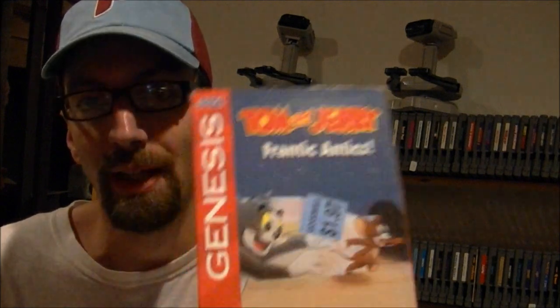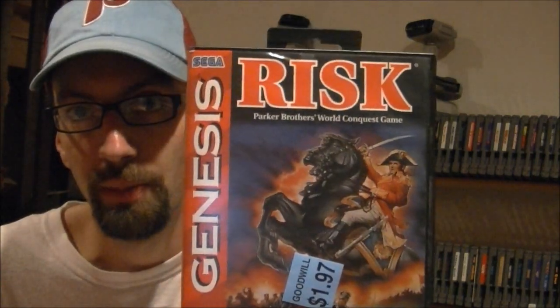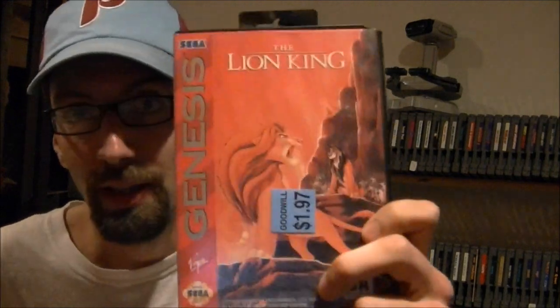The next game I got is complete — it is Tom and Jerry: Frantic Antics. It comes in that paper box with a slipcover, and the game's actually in there. The next game is also complete for $2 — that game is called Risk, just like the board game. And then the last game, I think I've already got this for the Genesis and it's not complete, missing the instructions, but it does have the box, which is really what I care about. That's The Lion King for the Genesis — if I have the cartridge already, I'll put one up for trade.